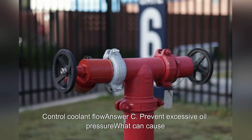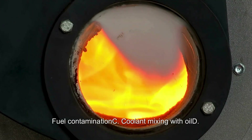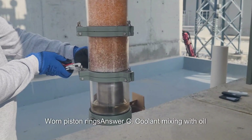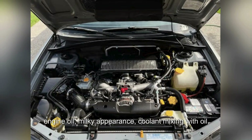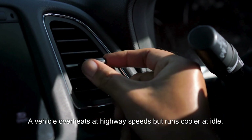What can cause engine oil to appear milky? A. Overfilling oil. B. Fuel contamination. C. Coolant mixing with oil. D. Worn piston rings. Answer: C. Coolant mixing with oil. A milky oil appearance indicates coolant is mixing with the oil.